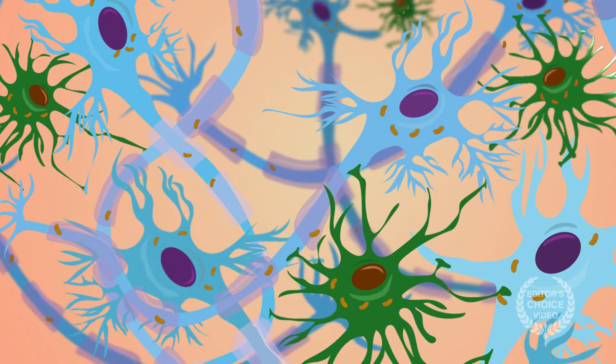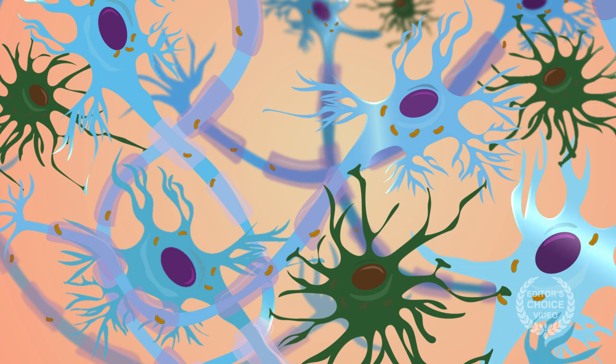One explanation is that inhibiting astrocyte mitochondria blocks key signaling events or metabolic pathways in these cells. This could make it tough for the cells to regain excitatory synaptic function until anesthetic concentrations are lowered enough for mitochondria to become active again.